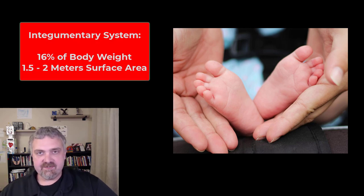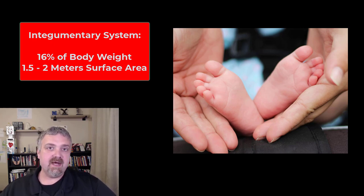Hey everybody, Dr. O here. Welcome to the Integumentary System. The Integumentary System is one of my favorites to talk about for several reasons. Number one, it's large — your skin is about 16% of your body weight. It's usually one and a half to two square meters. It is technically the largest organ in your body, but it also does so much more than you imagine.